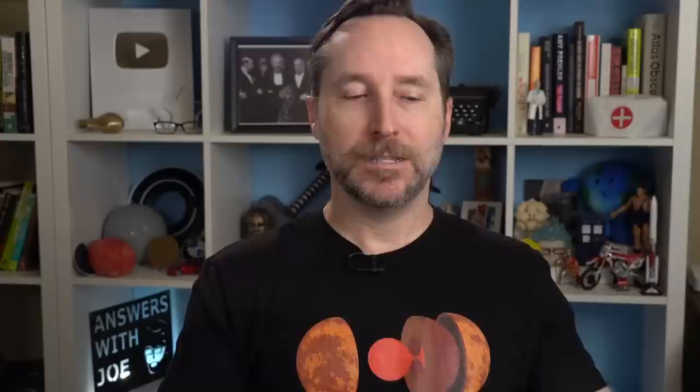Cole Parker asked: could they launch the Dragon on the Falcon Heavy and send it on a flyby of the moon? Or could they add two more boosters to get stuff into lunar orbit? I thought about answering this, but then I realized Cole's right — I have friends that could answer this far better than I could. So I want to say, this is your lucky day: I have special guest stars, both Tim Dodd and Scott Manley here to answer this question.